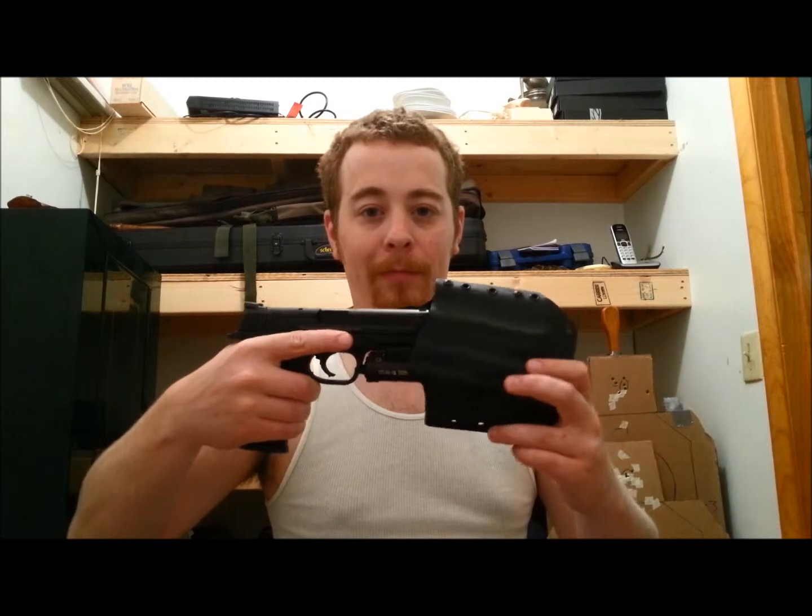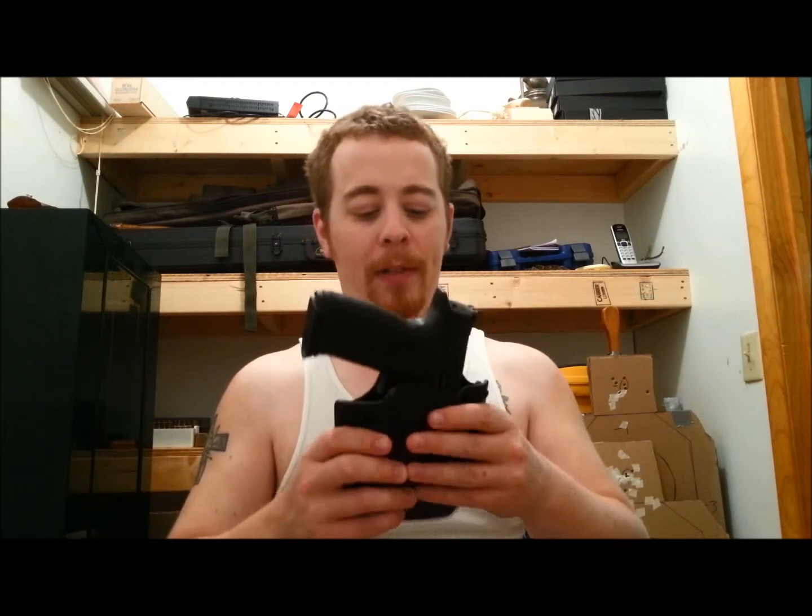I just wanted to make a quick video and say that I'm excited and pumped because my holster came, so I can now carry — and did today — the M&P with the TLR-1 attached. I got the Bravo Concealment Patriot; it's the outside-the-waistband model.